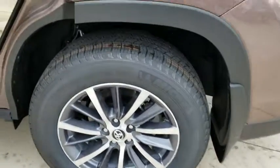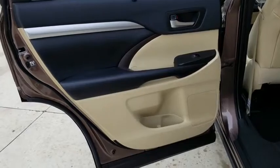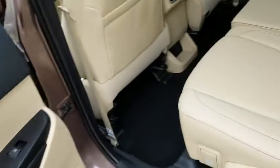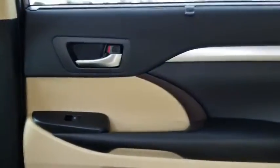Lane departure warning, leather-wrapped steering wheel, Bluetooth, power steering, adjustable steering wheel, cruise control, hard disk drive media storage, keyless start, aluminum wheels. Your new ride is just a phone call away.